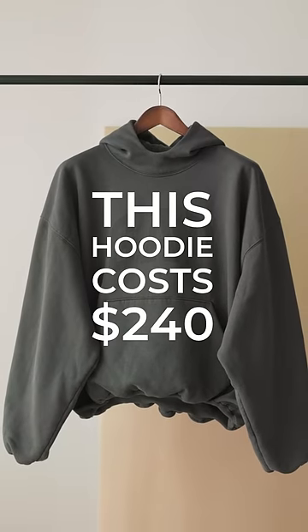This hoodie costs $240, but is it worth it? This is the three-way collab between Yeezy, Gap, and Balenciaga.